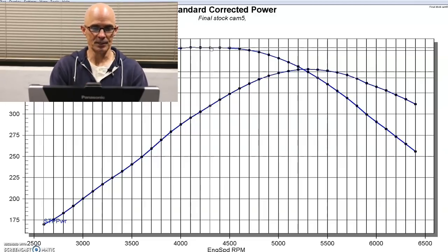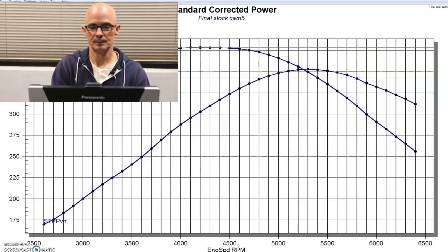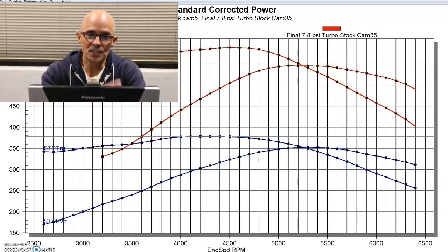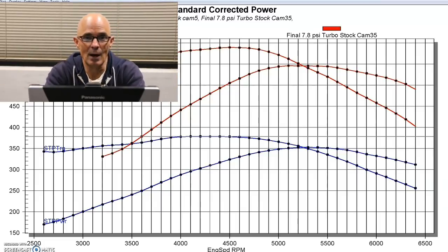Here's what happens when we add boost to this thing. Now immediately everyone's going to ask how much boost — but for this discussion it really doesn't matter. What I want you to look at is the shapes of the power curves. You'll notice they're eerily similar, because boost is just a multiplier of what you have. And that happens regardless of the camshaft — regardless of the combination. None of that makes any difference. This is a stock one.